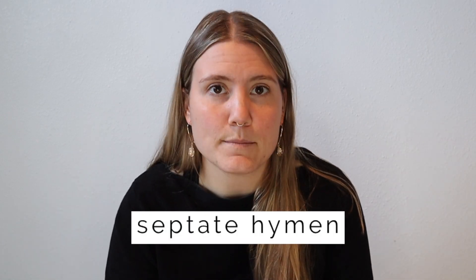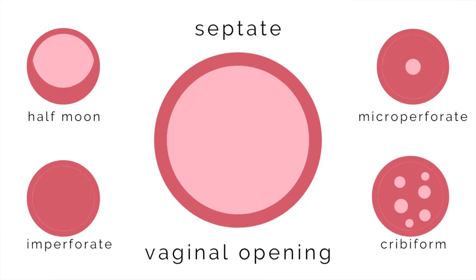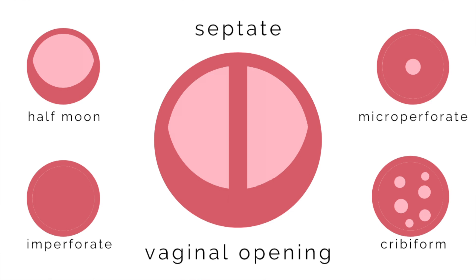It's the final hymen type—the septate hymen—that I want to call to your attention. This occurs when the hymen has an extra vertical band of tissue that effectively creates two entrances to the vaginal canal—a right and left-sided entrance.